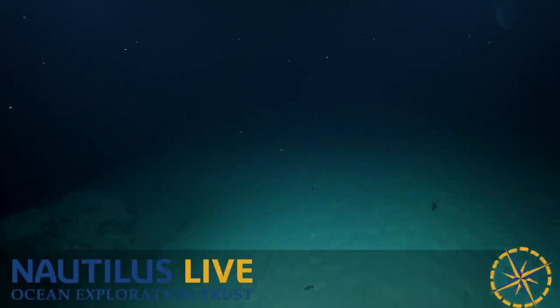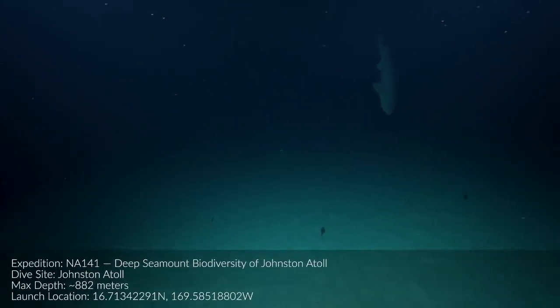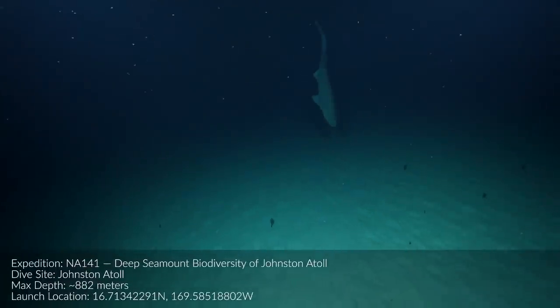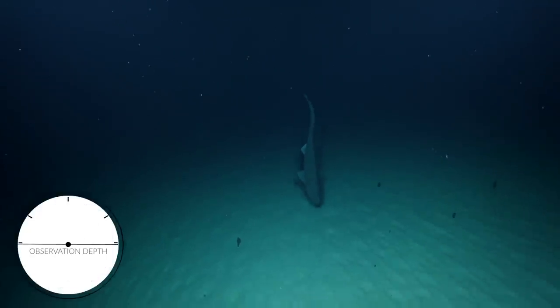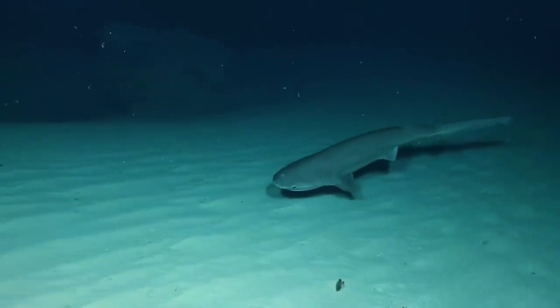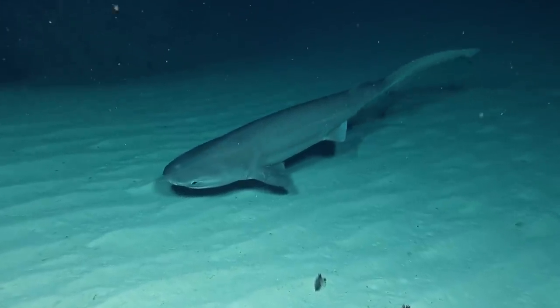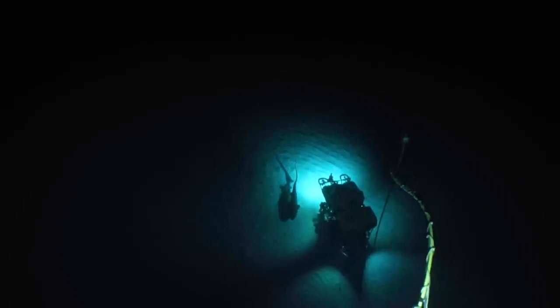Oh my god, there he is — coming into view. That's a big boy. A six-gill shark at 667 meters depth. Wow, that's so beautiful.